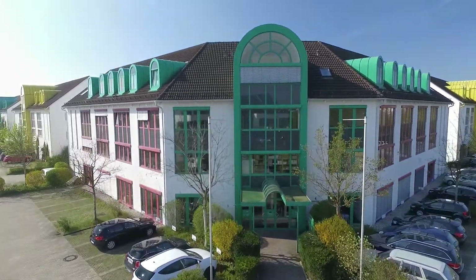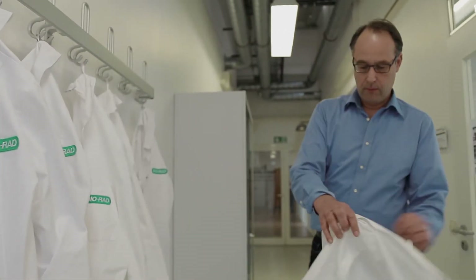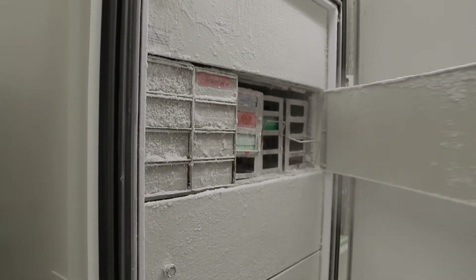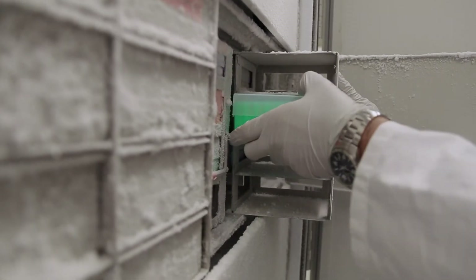When you're trying to characterize a novel protein, often the specialized antibodies you need just don't exist. What if there was a technology that could overcome this limitation, allowing you to carry out research that was previously impossible?